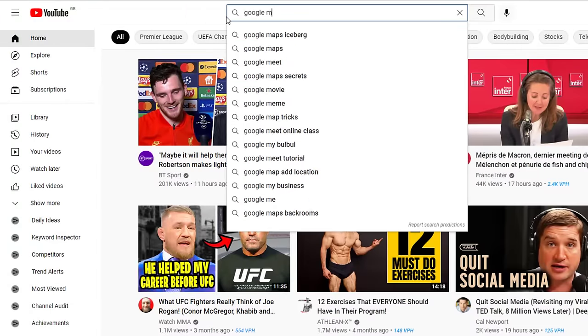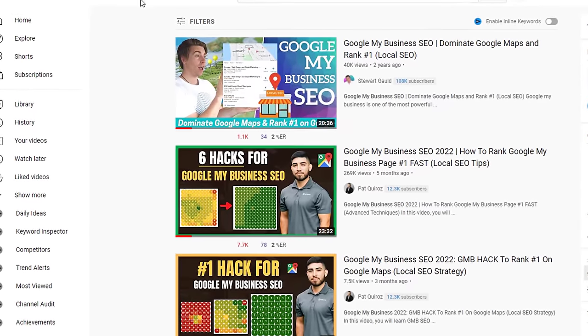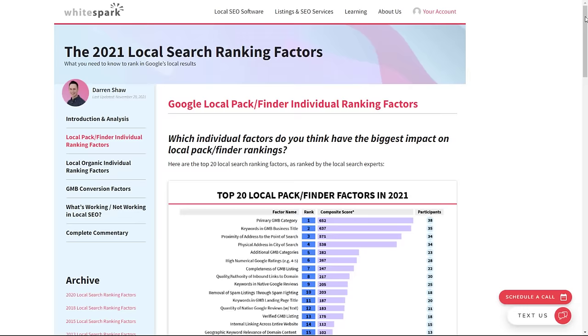If you want to rank high on Google Maps, it's important you understand what truly works. Sadly, the internet is not short of self-proclaimed local SEO experts saying they know what works, but provide poor advice and so-called shortcuts that will likely result in a total waste of your time and disappointment. The Google Business Profile SEO tactics I'm going to share with you today have been researched, tried, and tested across hundreds of Google Business listings by the top experts in local search who share their findings in the annual Search Ranking Factor report.